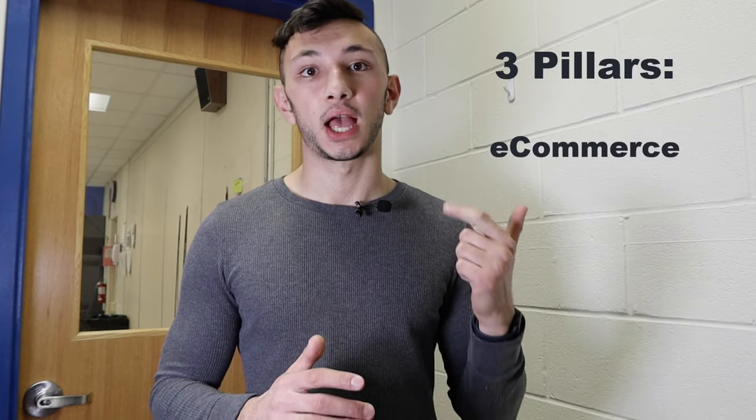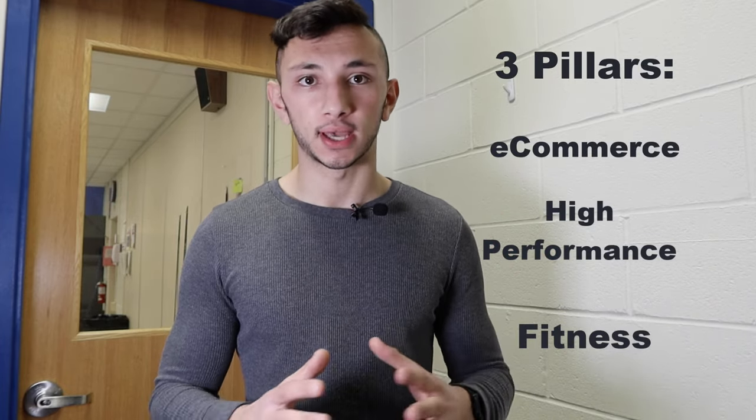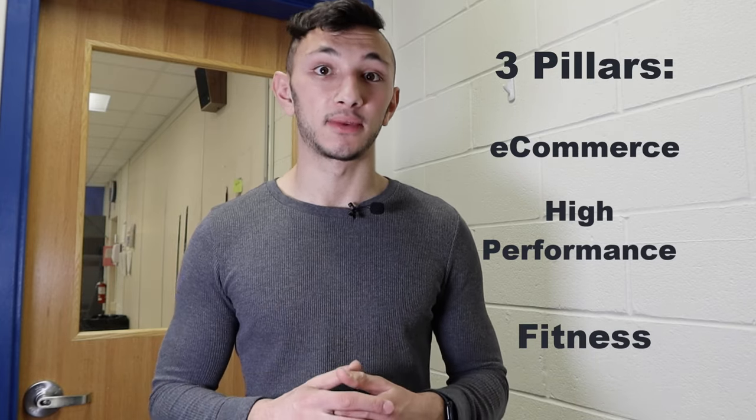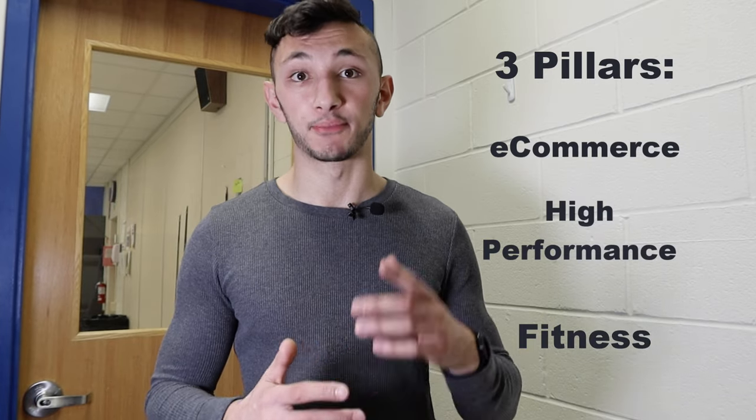I hope you enjoyed my video on how to double or even triple your sales with eBay dropshipping. This is my first video on YouTube — my plan is to post content weekly. This channel will be focusing on three main pillars: e-commerce, high performance, and fitness, because without all three you have a really hard time achieving any kind of massive success. You have to be fit and able to operate at a high performance level. I'll talk to you guys in my next video.